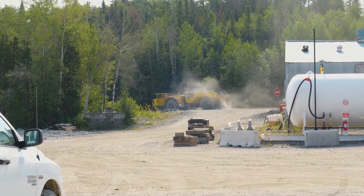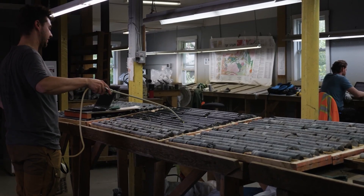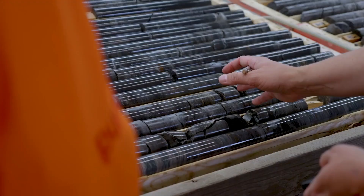Red Lake, the district is very prolific — historically over 30 million ounces of gold have been pulled out of the ground in Red Lake, and that's significant in itself. But what's also significant about that gold is it's very high grade, and so that's been our focus for West Red Lake Gold: quality ounces but also high-grade ounces.